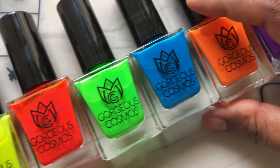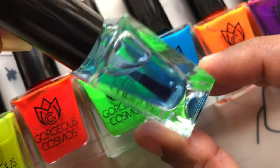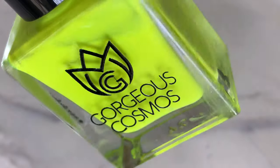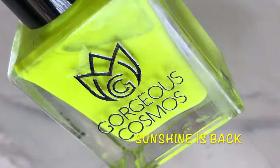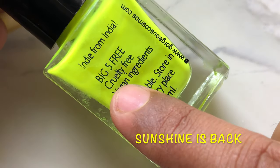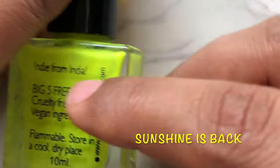In this new collection they have launched seven different neon colors, but unfortunately I only have six to show you guys today because one bottle came broken and they are sending me a replacement soon. I also got a peel-off base coat as a complimentary gift, which I will be showing you in a separate video.